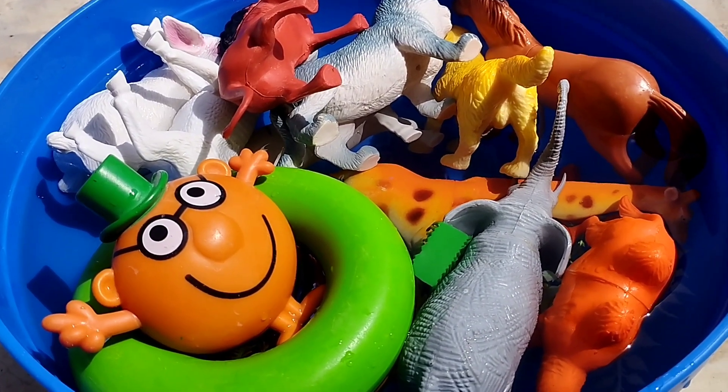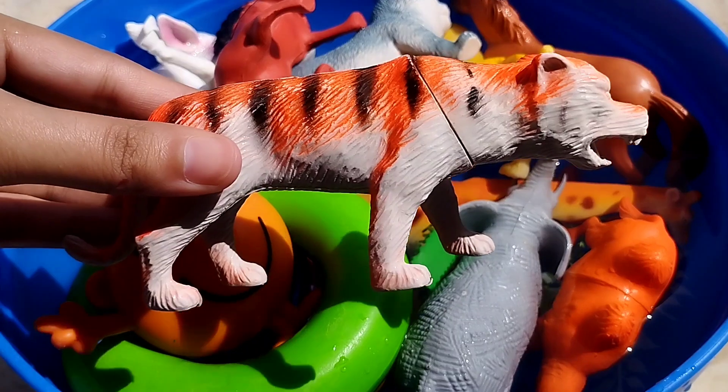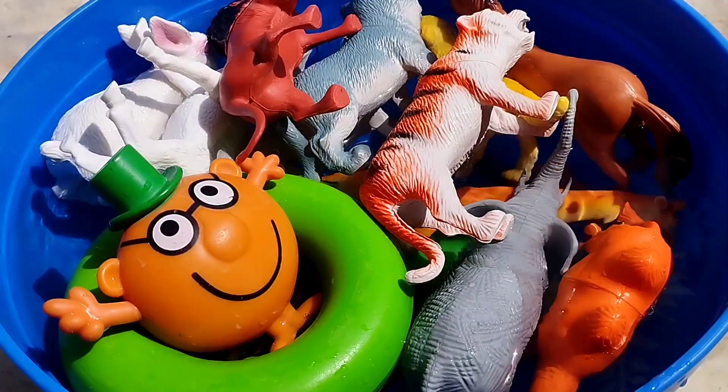The next one is a tiger. This is a tiger.